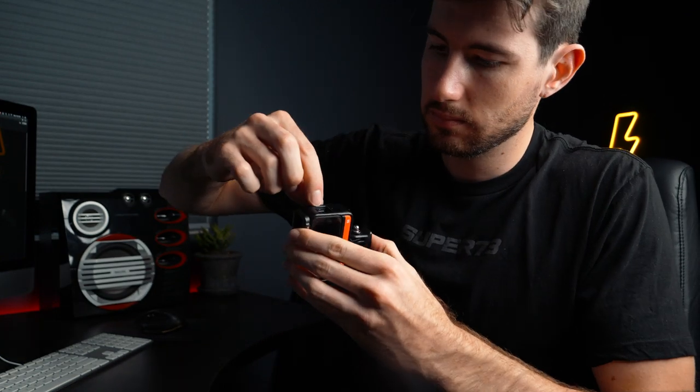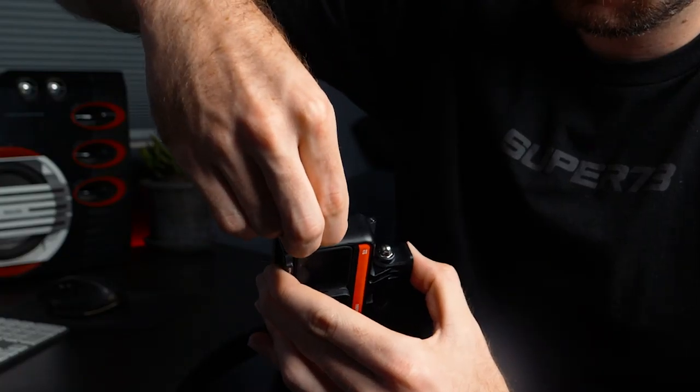Looking at the hardware, the only thing I would change is to get rid of this poor choice of opening and closing mechanism. Unless your hands are the size of a child, it's difficult to open and close, let alone trying it with a case on. Having a sliding mechanism would have been a better option in my opinion.